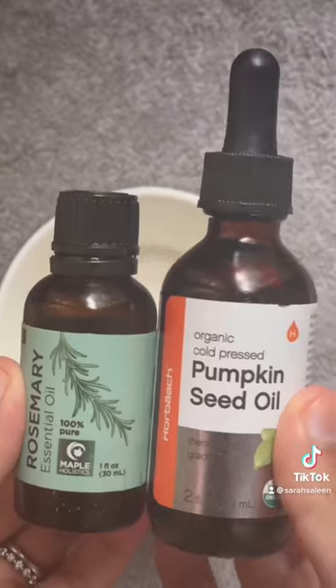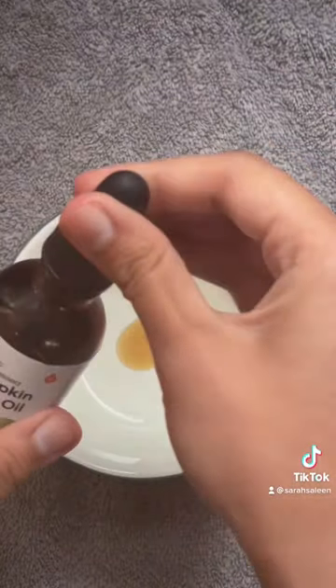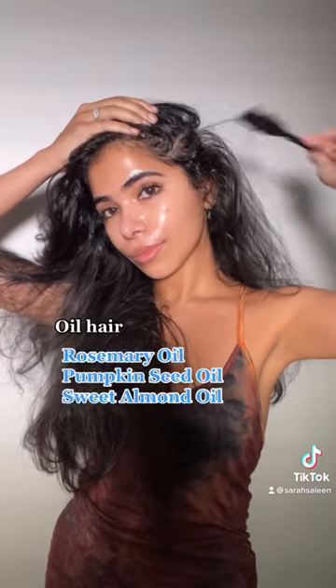This is my once-a-week hair wash day routine for hair growth and length retention. I first like to brush and detangle my hair, and then I like to oil my hair using pumpkin seed and rosemary oil on the scalp and almond oil on the lengths.